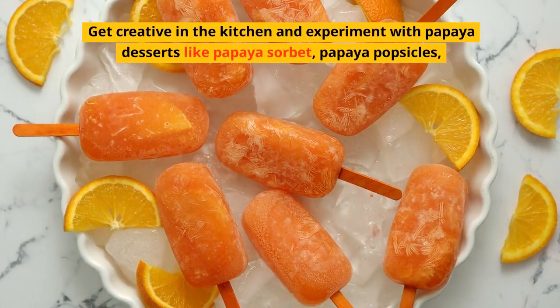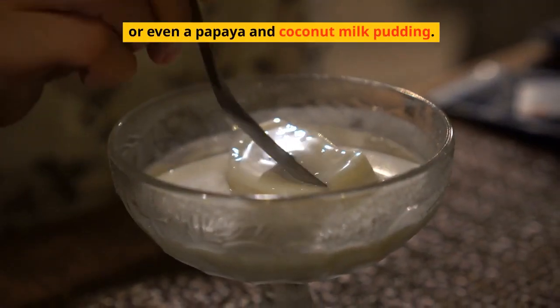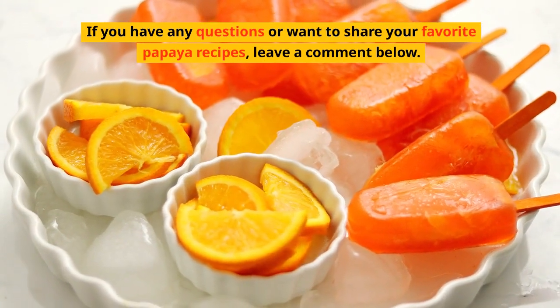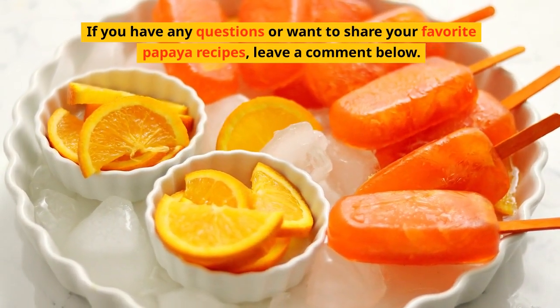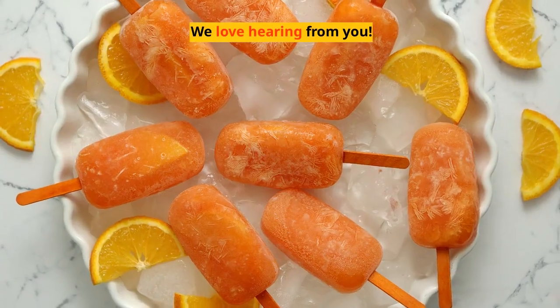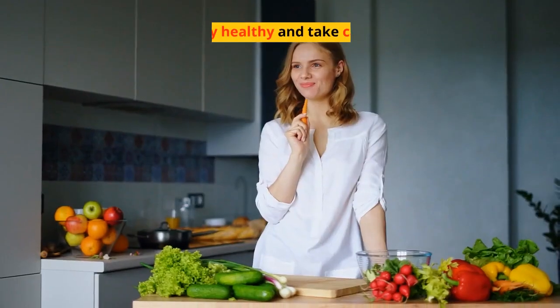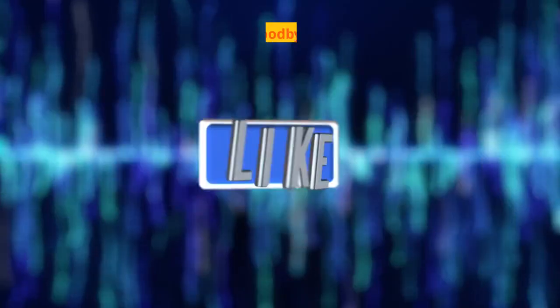Try papaya sorbet, papaya popsicles, or even a papaya and coconut milk pudding. If you have any questions or want to share your favorite papaya recipes, leave a comment below — we love hearing from you! Thanks for joining us, and we'll see you in the next video. Stay healthy and take care, goodbye!